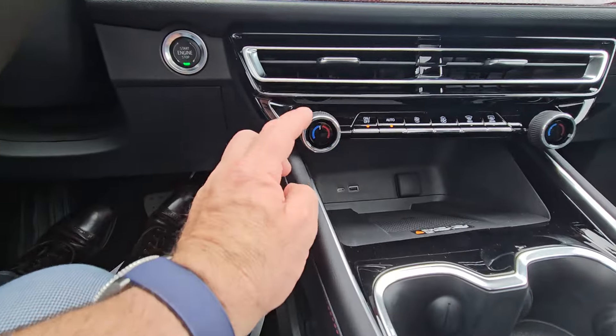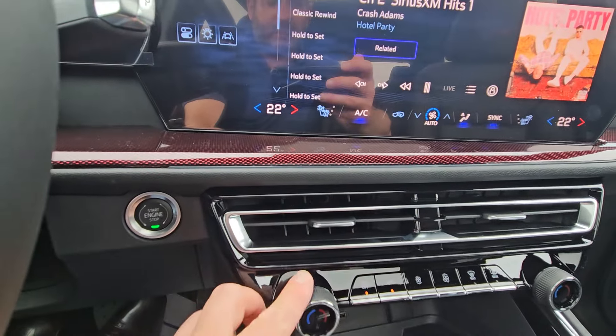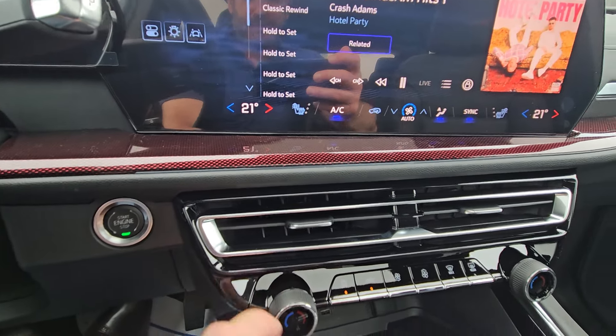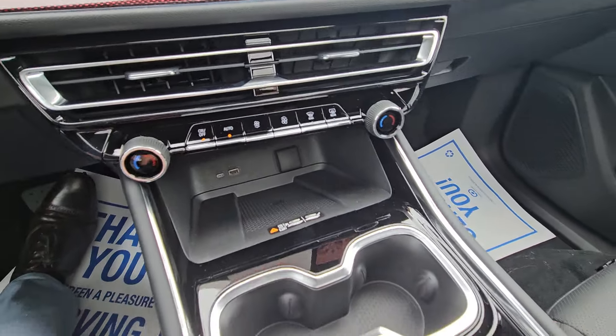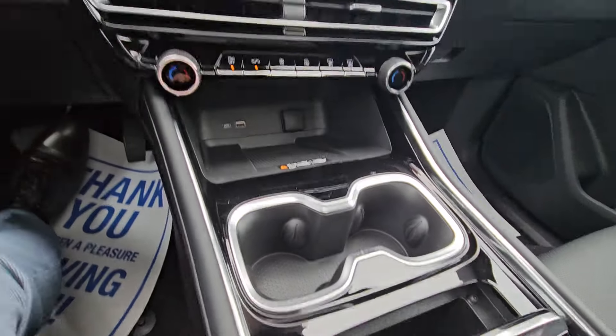Auto dual-zone climate control — just set the temperature like you would at home with your thermostat. You've got a little spot down here where you can drop your phone for wireless charging, cup holders, and an extra little storage bin in here.